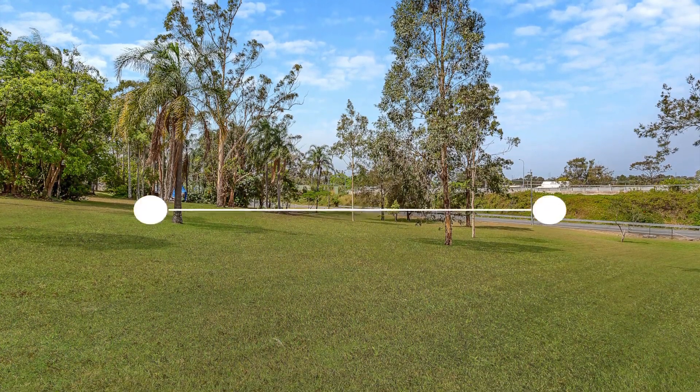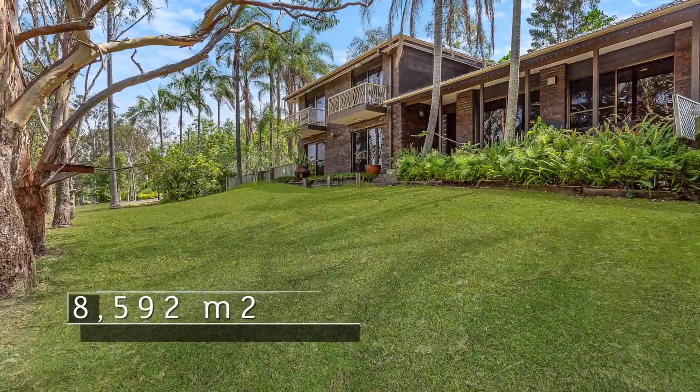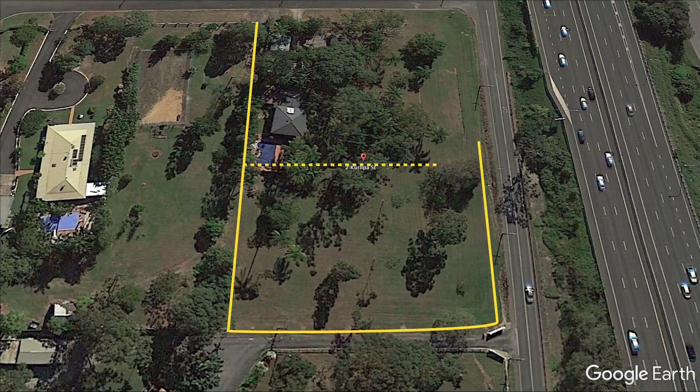Two Kurilpa Street in Worongary has over two acres of park-like grounds. The house, which was built around 30 years ago, is positioned in one corner, so it should be an easy subdivision into two one-acre lots, obviously subject to council approval.